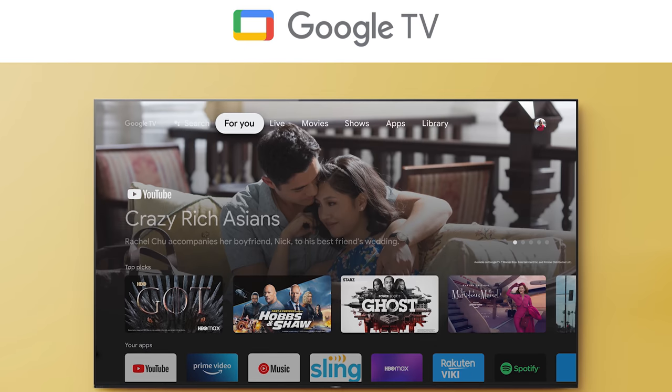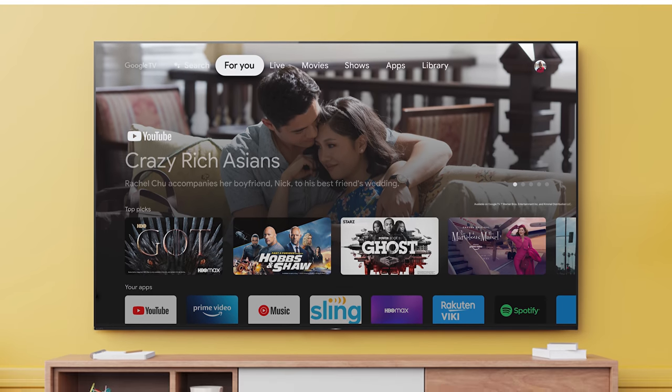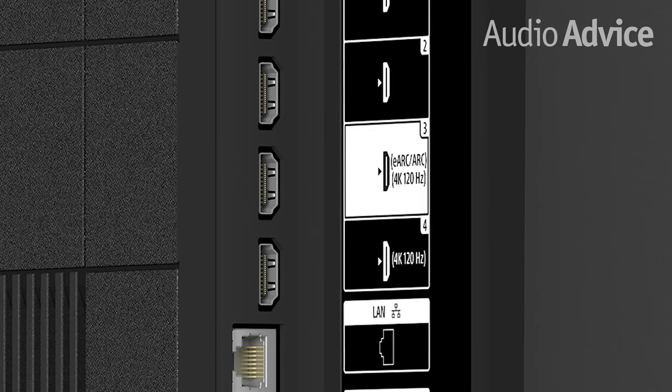Sony moves from Android TV to Google TV with the new models, which is basically a new visual layout that promises great search features. One big pro of using the built-in app is Sony's Calibrated for Netflix mode — Sony and Netflix engineers worked together to develop a system to deliver content closer to the original source. HDMI 2.1 is now available, supporting up to 48 Gbps peak bit rate and 120 frames per second on 4K content. Latency is reduced to as low as 8.5 milliseconds in game mode, giving competitive gamers a big edge in shooting, sports, and other fast-action games.